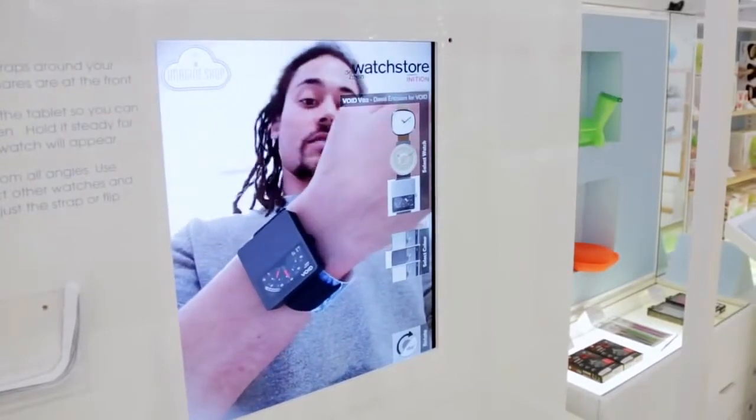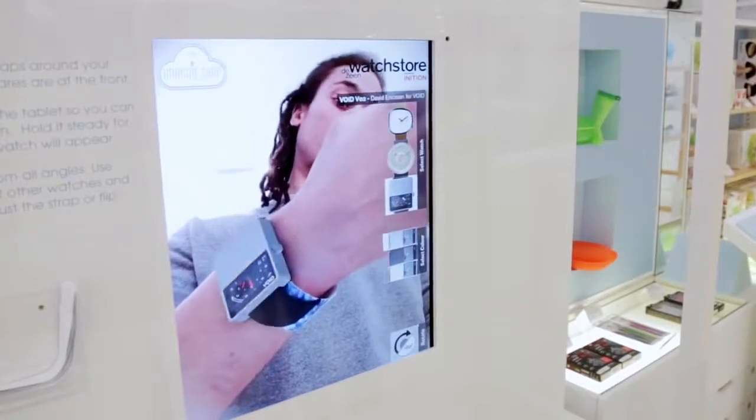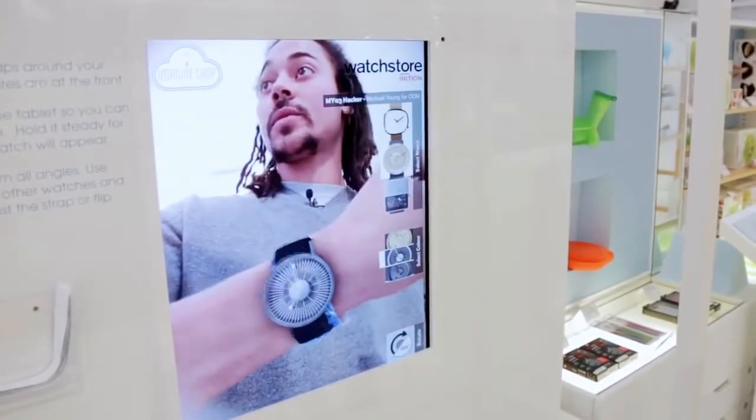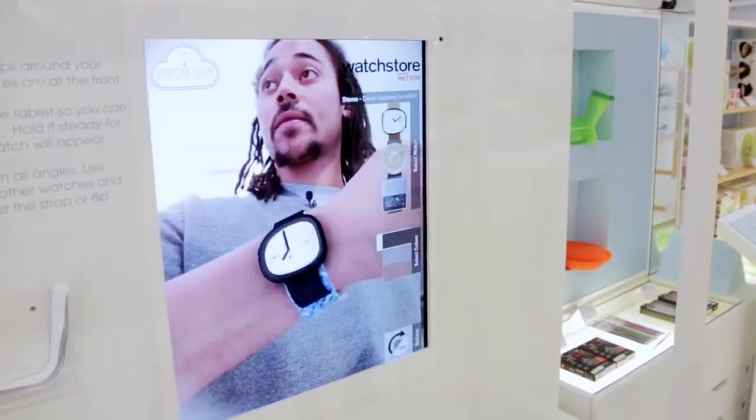You can go through and select either the colours and finishes for the individual watch, or you can select different watches from the range. Dezeen are very forward thinking, employing this technology especially for Dezeen watches. In the future, hopefully people will download the app, have a webcam or just have their tablet and be able to try on the watch at home before they purchase online.